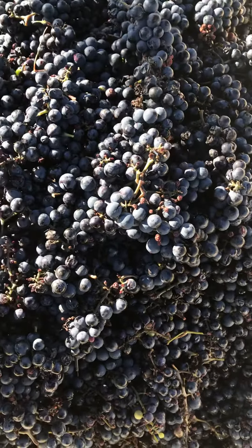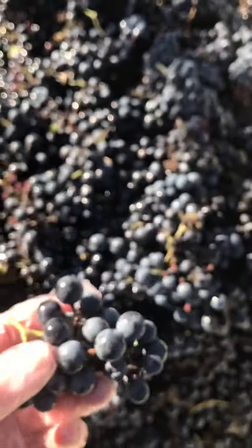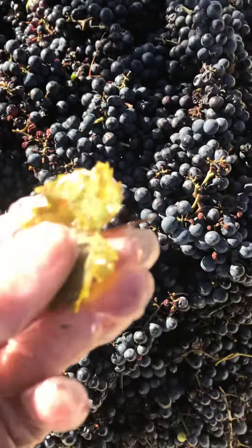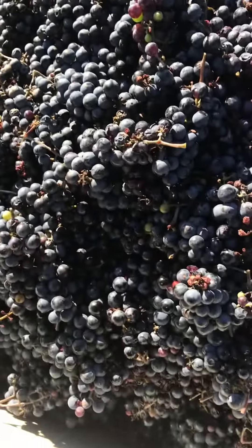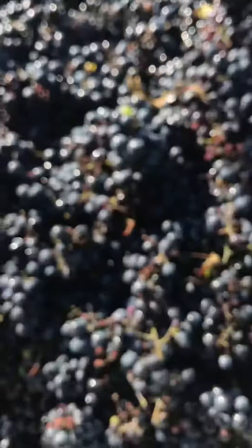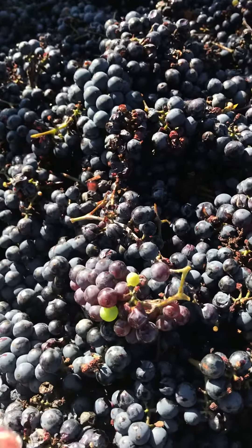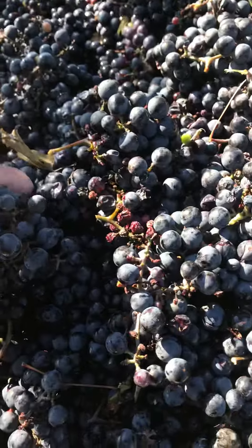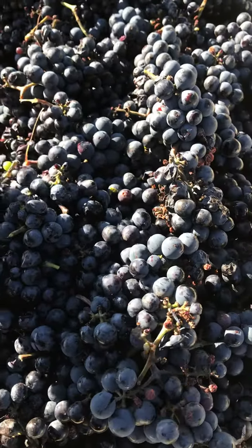They're looking beautiful this year. So part of what we do as we pick, we take out these leaves, anything kind of icky — we don't want that. Green grapes that maybe didn't ripen. Not everything, but as we go, it kind of helps to ensure the quality of the grapes we'll be selling.